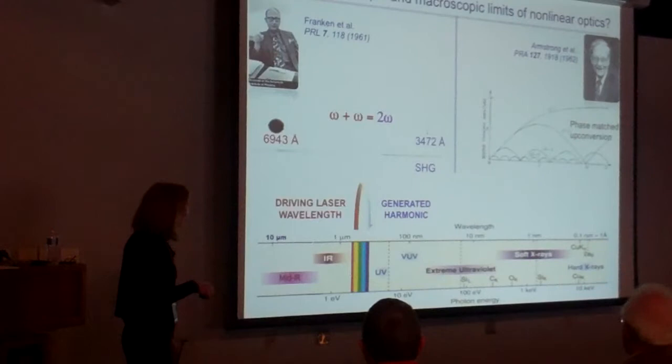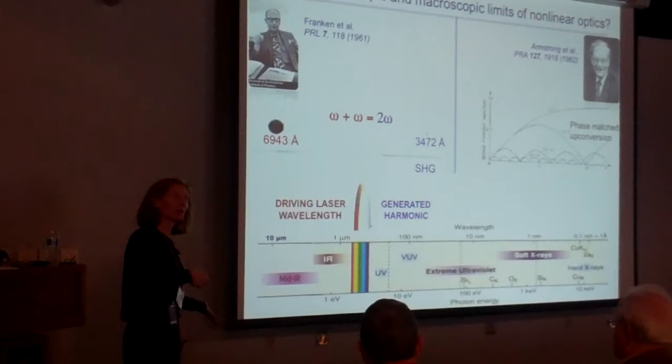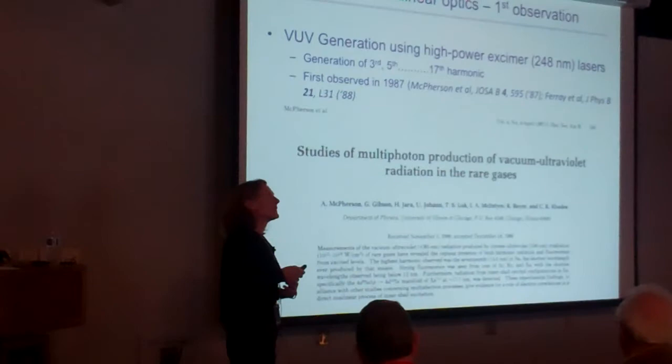These initial experiments took lasers in the near infrared and converted them to blue. What we'd really like is a 20-micron laser — if we had one, we could convert it to 50 kilo-electron-volts. So it's actually a quite surprising outcome.